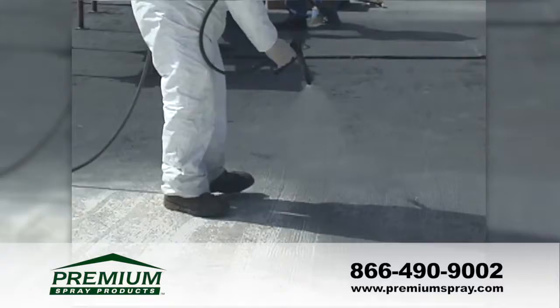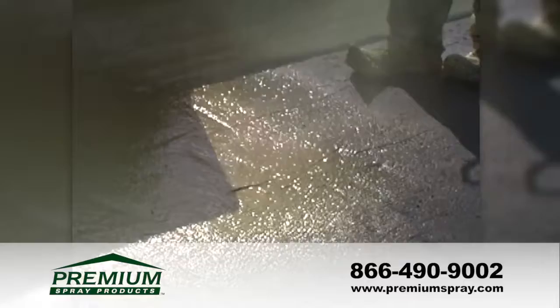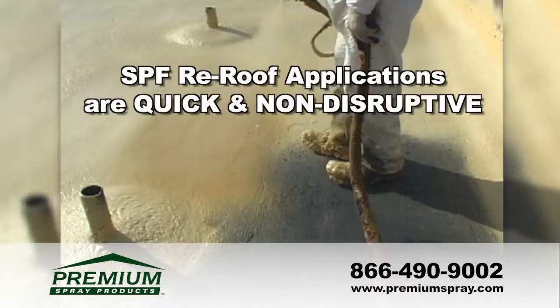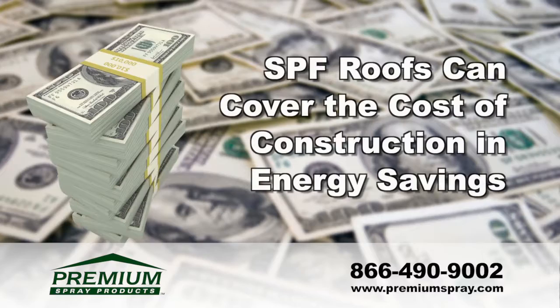Spray foam roofs offer cost savings compared to conventional re-roofing systems, with no costly tear-offs or disposals and minimal required prep work. Most spray foam systems weigh under one pound per square foot, which reduces building stress. In fact, the dirt and aggregate removed before an SPF roof is applied can weigh more than the roofing system itself.